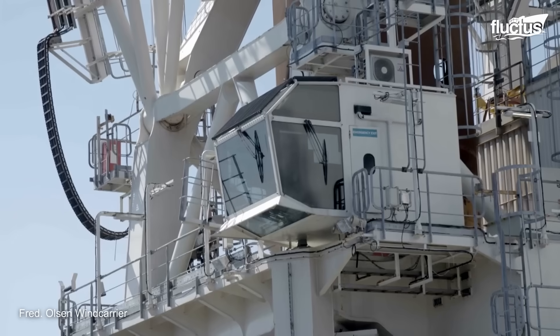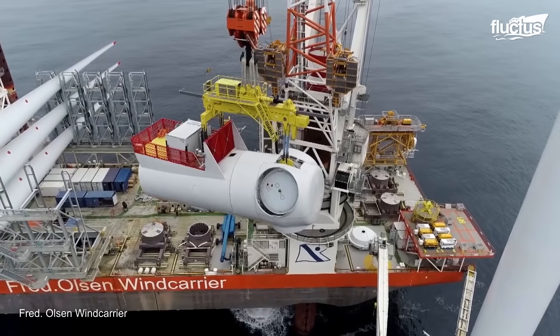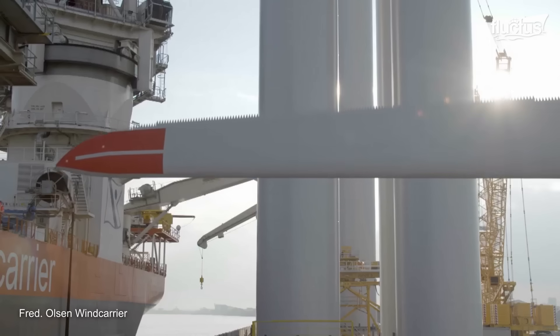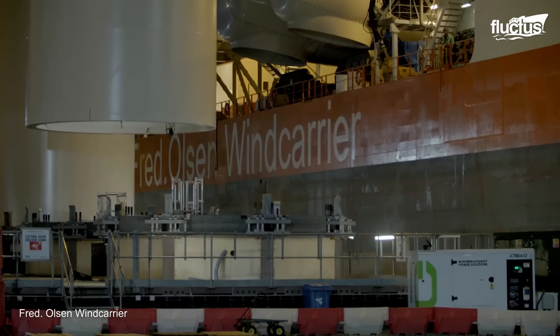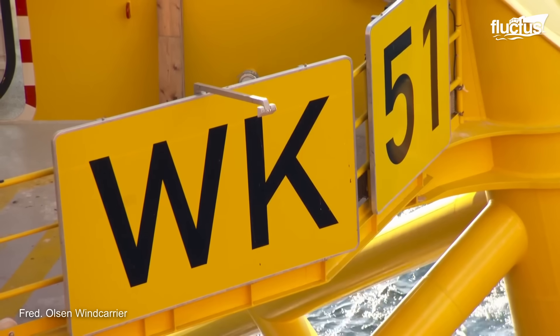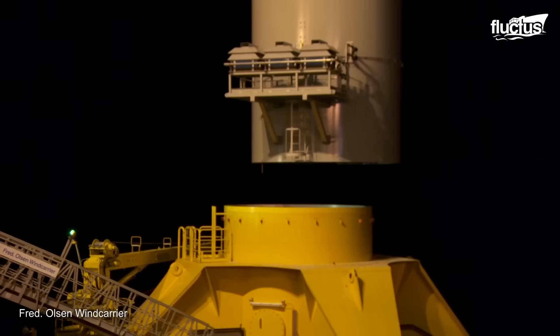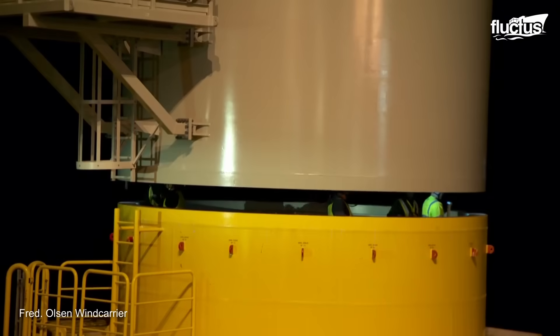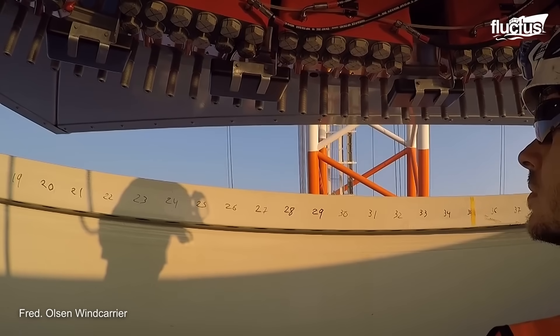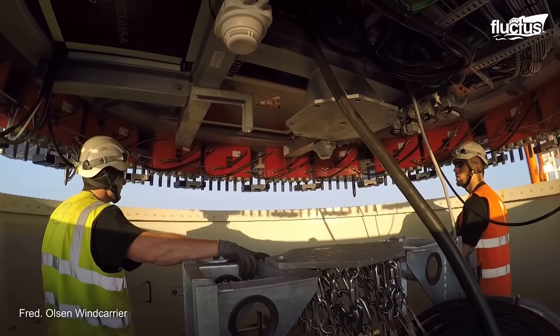It has a heavy lift crane to lower and install the foundation structure. This may involve drilling into the seabed or using gravity anchors, and lifting and securing the wind turbine tower onto the foundation using specialized bolting and welding techniques.